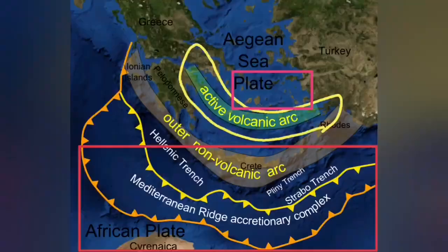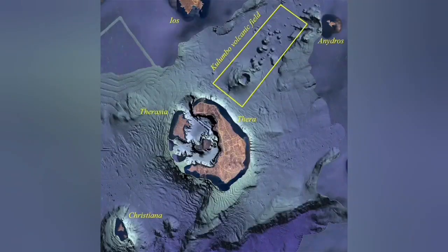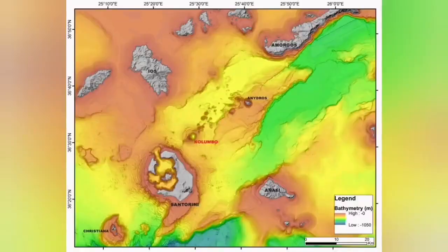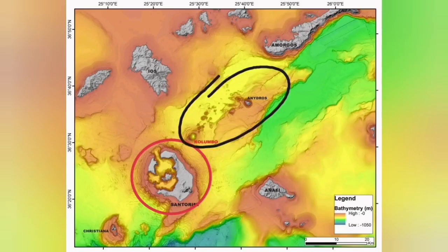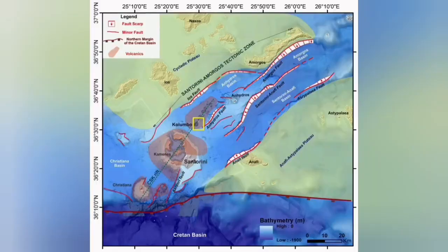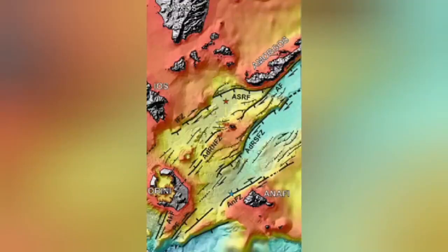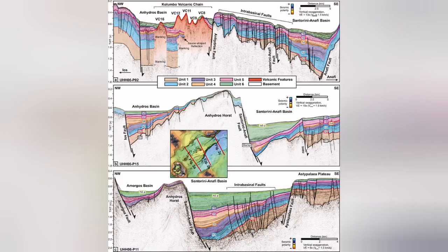On the back side of that active volcanic arc, we also have an extension zone. Santorini is related to the active volcanic arc due to subduction — it's a blister. But the Colombo volcanic field is what we call a back arc basin, where extension of the Earth's crust, combined with movement of the Eurasian and Arabian plates, created a complex structure with fault lines leading to Graben, and through those we had eruptions — underwater sea volcanoes happening there.